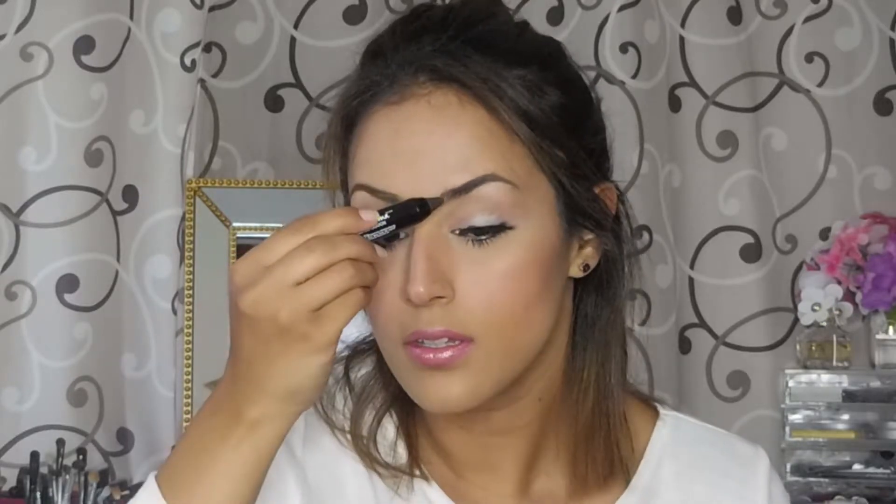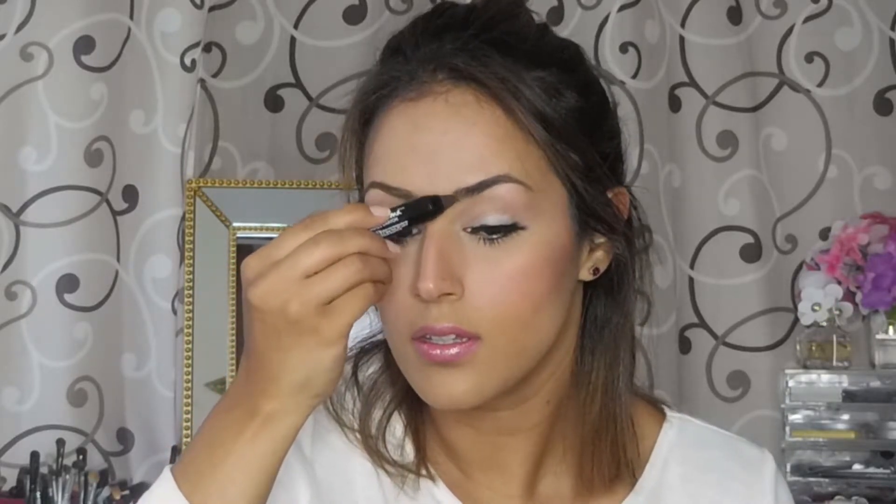So, here we go. There we go — so this is the brow. How quick was that, right?